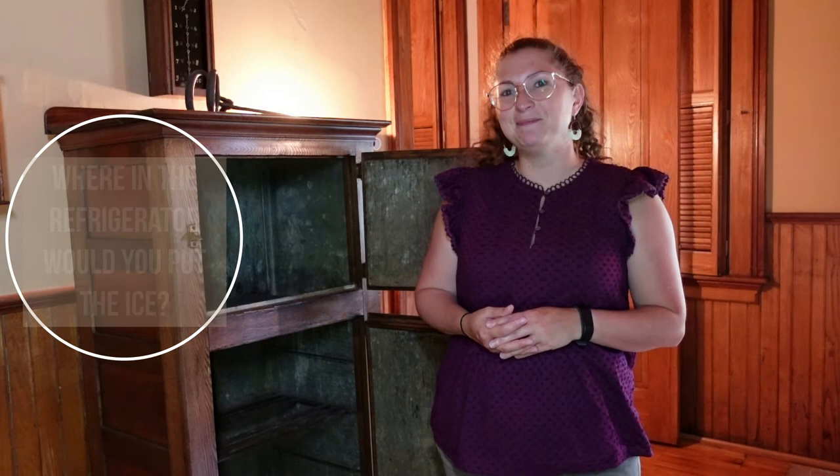Do you have a question for us? You can send us an email at catchingupatmarktwainhouse.org or send us a letter at the Mark Twain House and Museum, 351 Farmington Avenue, Hartford, Connecticut 06105. Along with your question, tell us your first name, your age, and what city or town you live in. If we feature your question in a future video, we'll be sure to give you a shout out.